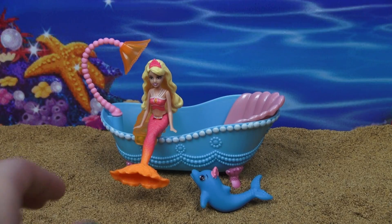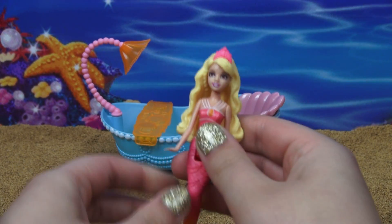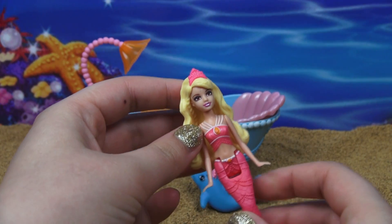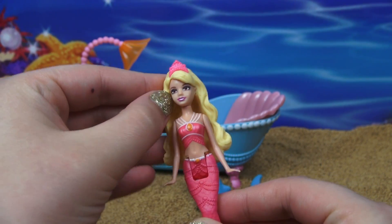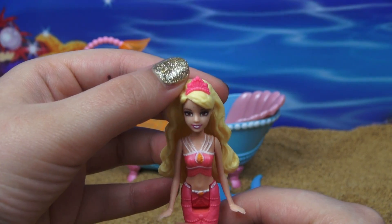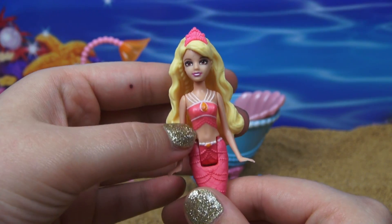In this playset you get a Barbie minifigure. She looks a lot like Lumina from the movie. She's got this beautiful blonde wavy hair with a braid right there at the back. She has this gorgeous pink tiara and the top that she's wearing is also pink.